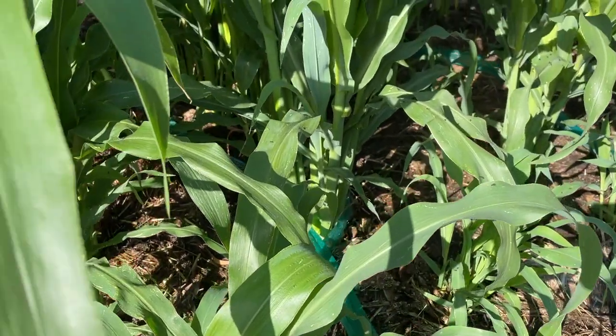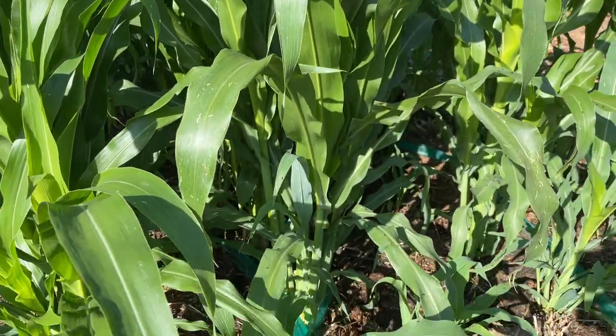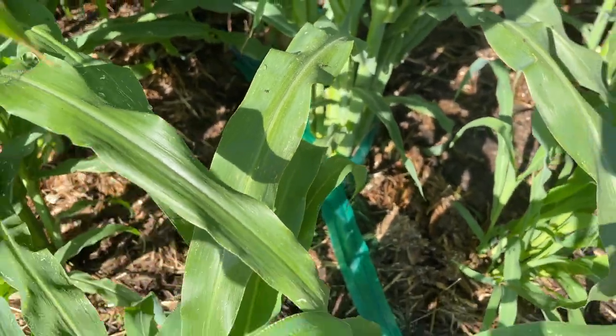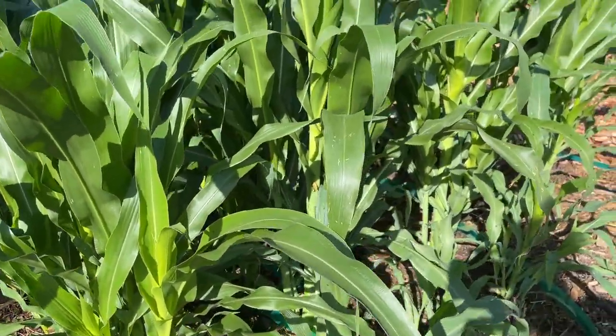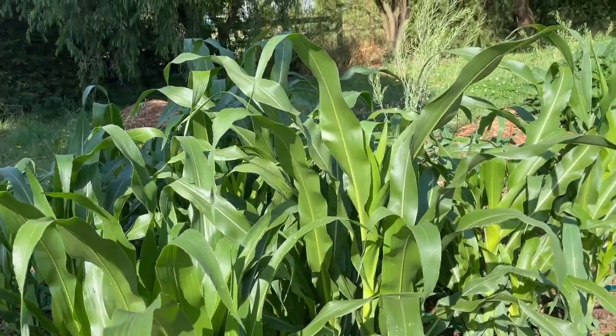Just here I've got my glass gem corn starting to grow really well. Yesterday I just cleared out some duck bedding and put that around the base of each plant, so hopefully that will provide plenty of nutrition for these plants. They're looking really healthy at this stage, just starting to take off.